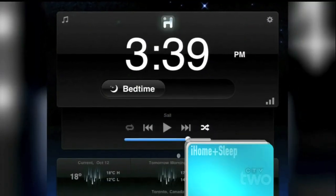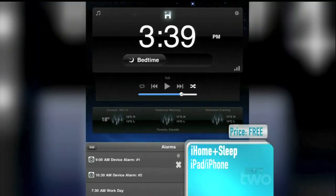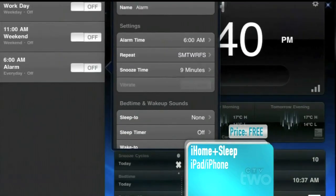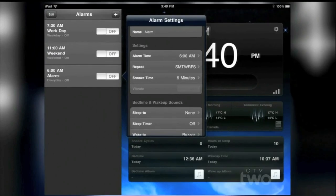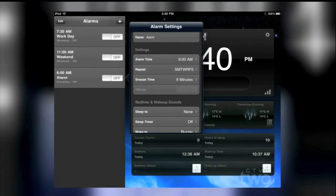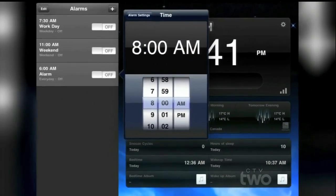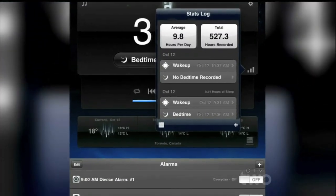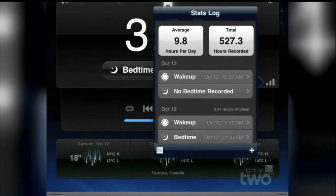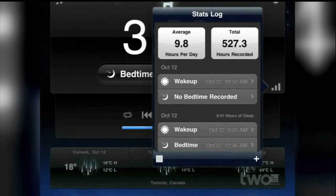Alright, so what's the first one? The first app is called the iHome Plus Sleep app. The iHome is actually a unit you can buy from many electronic stores, and it's a great alarm clock that will work with your iPhone or your iPad. They have a wonderful app called the iHome Plus Sleep app. What that allows you to do is actually control the many controls on your iHome, including the radio, your different alarm settings, and you can even get your weather on it. So it's a wonderful all-in-one solution.